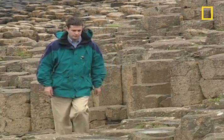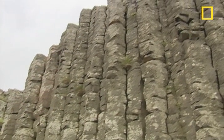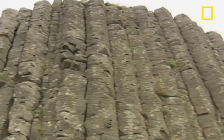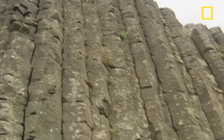They say Giant's Causeway was created by a volcanic event some 60 million years ago, long before humans ever lived in this beautiful corner of the world.